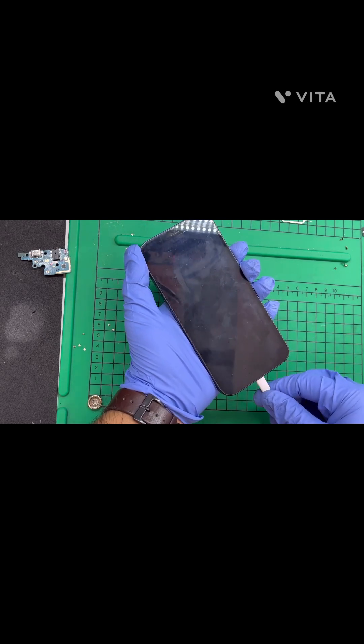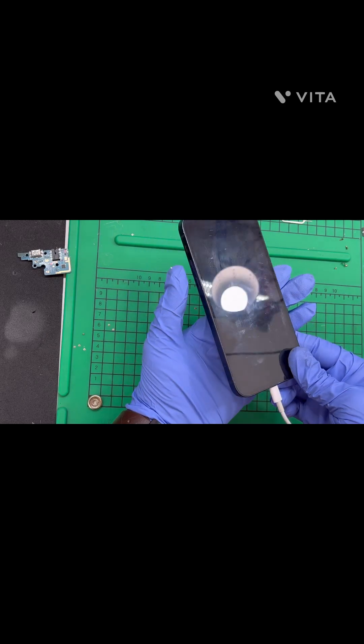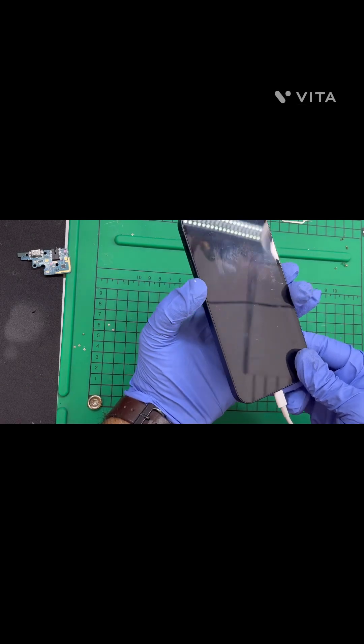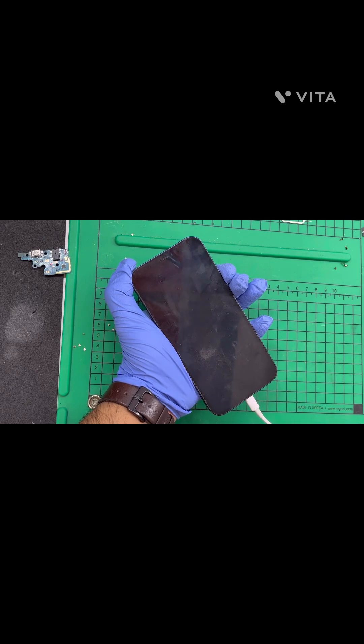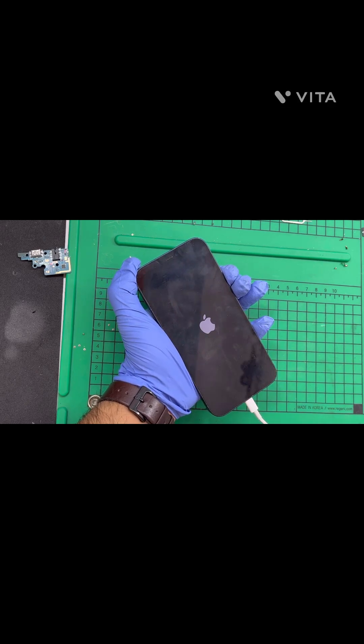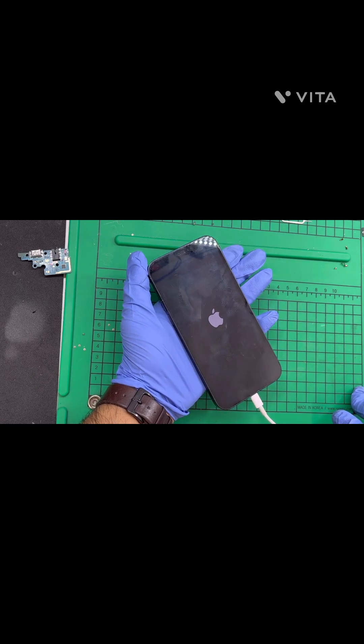We can easily fix this issue — just press volume up, volume down, and hold down the power button until you see the Apple logo on it. Here we go, it's an easy and quick fix.